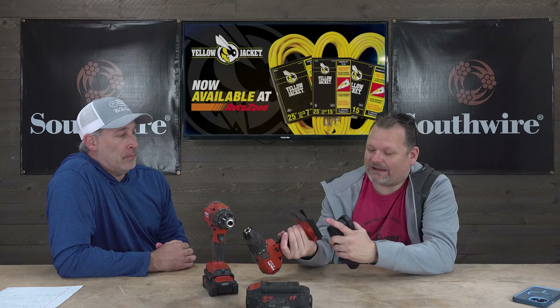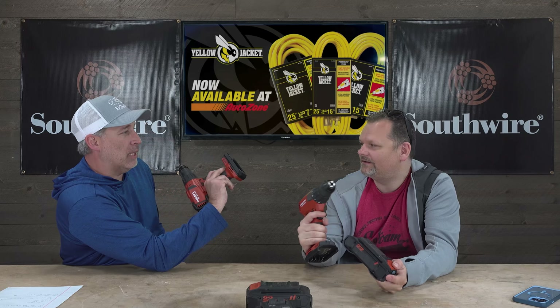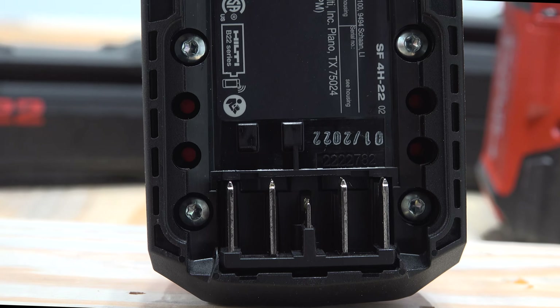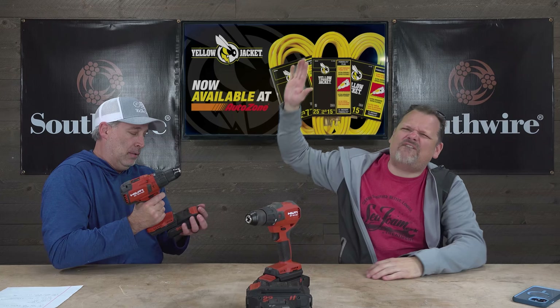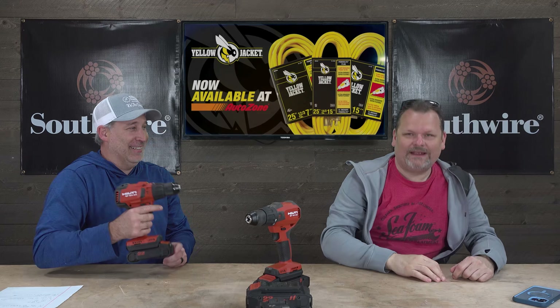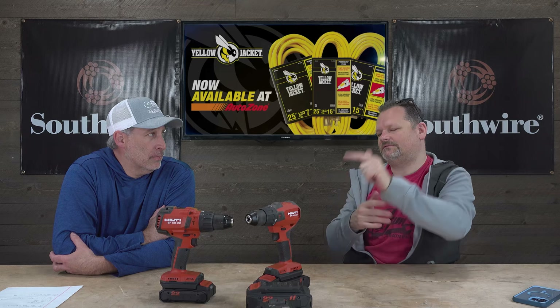I was just admiring the battery connection system — it locks on tight. Look at how big those connectors are compared to other brands, and the copper braided wiring means you're getting more current flow through. Hit like and comment below, let's get the conversation going. We're going to wrap up this video with tons of action shots.